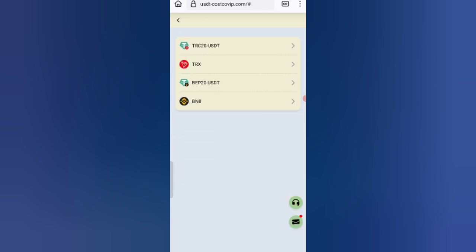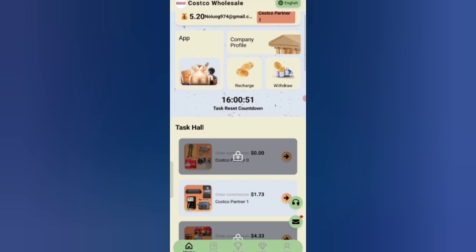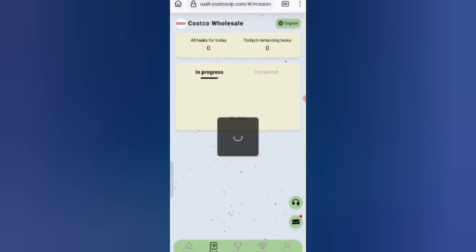I will tell you how to see your task. If you finish your task you will get your commission. Click on the back button, then click on the task option. You can see on the screen — my task is successfully completed.